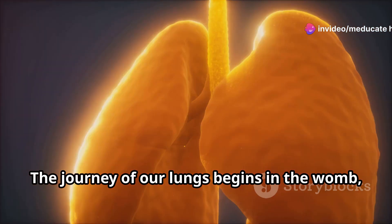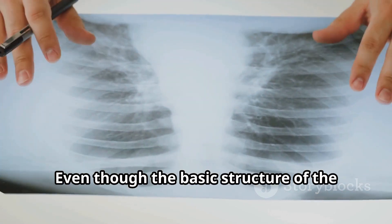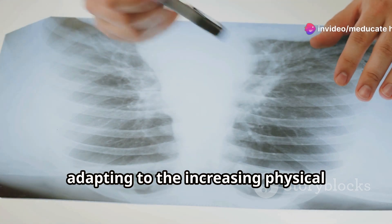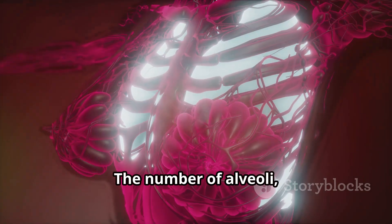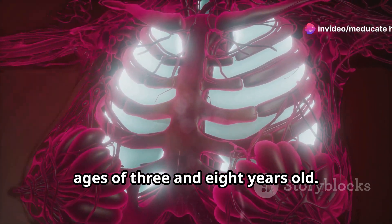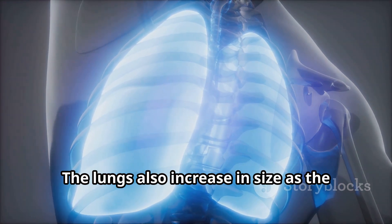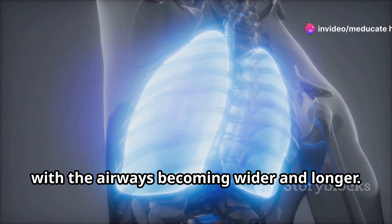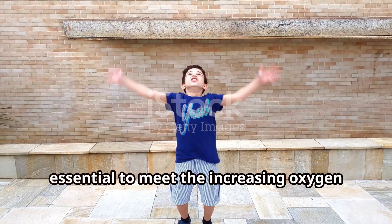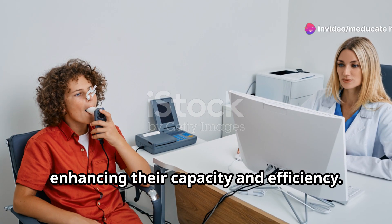The journey of our lungs begins in the womb, where they start to form and develop intricate structures essential for breathing. Even though the basic structure of the lungs is complete by birth, they continue to grow and develop throughout childhood. The number of alveoli continues to increase, reaching its peak somewhere between ages 3 and 8. The lungs also increase in size as the child grows, with the airways becoming wider and longer to accommodate higher volumes of air. Active play and physical activities further stimulate lung development, enhancing their capacity and efficiency.